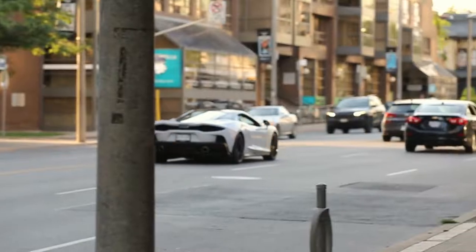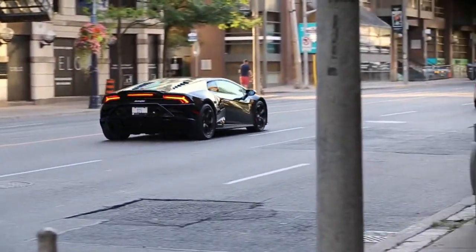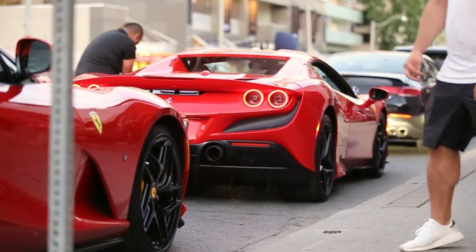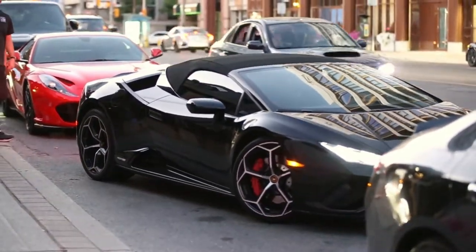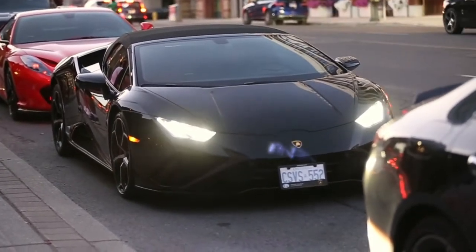Clarence ET you guys. Huracan EVO, rear wheel drive rolling in. Dude, that's sick. I love when they back in.